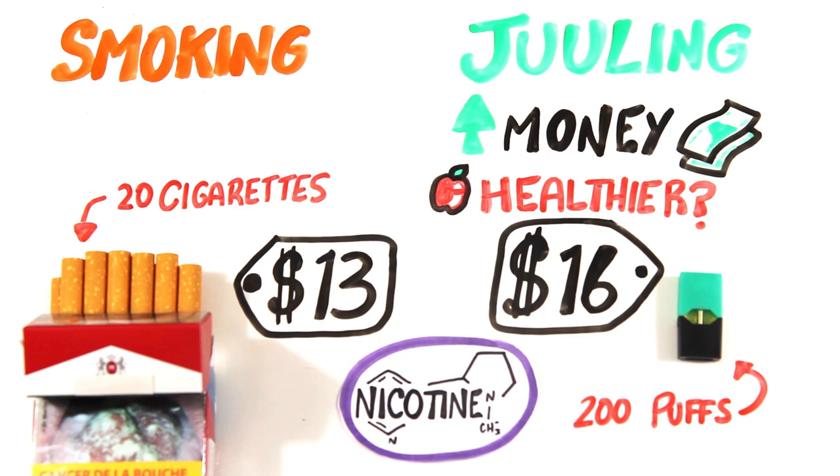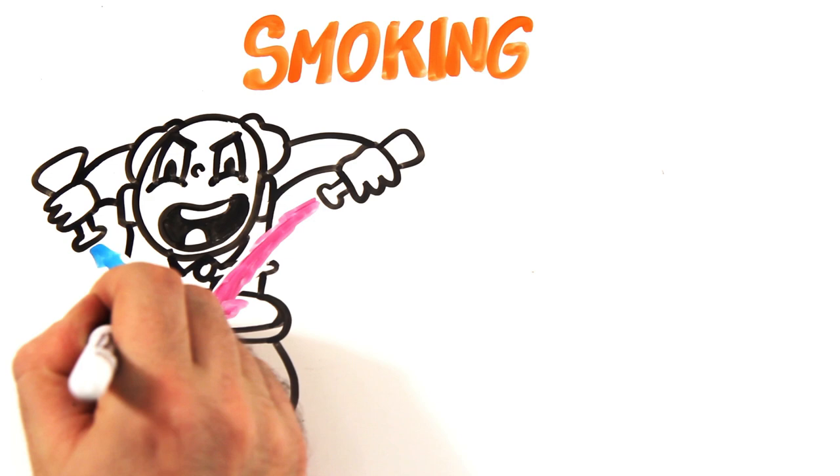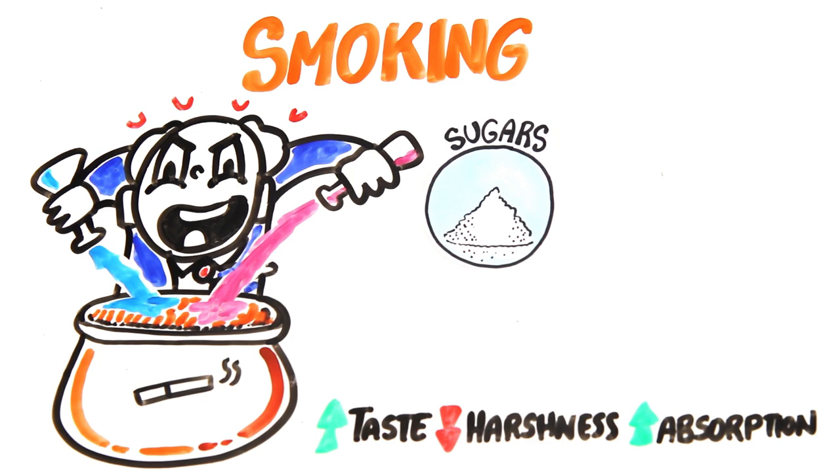The main ingredient in cigarettes is cured tobacco leaves, but also recycled stems, stalks, and floor sweepings known as sheet. Tobacco companies have added hundreds of ingredients to improve taste, decrease harshness, and increase absorption. Some examples are sugars for taste, menthol to numb the throat, and ammonia to increase nicotine absorption in your lungs.